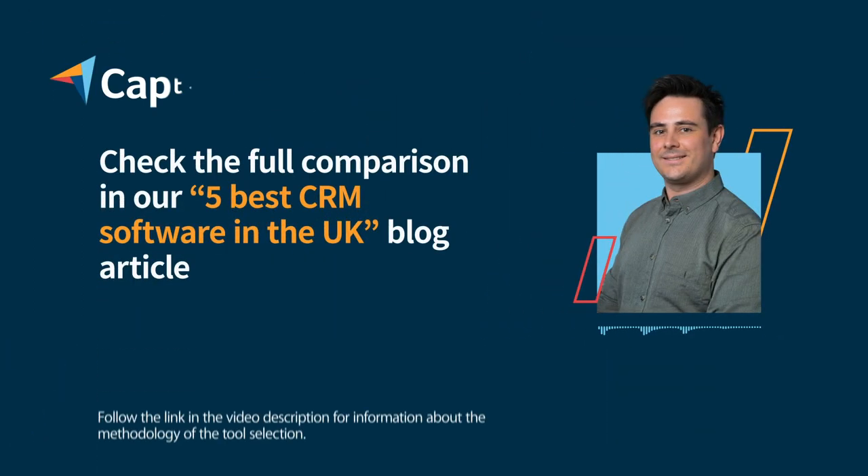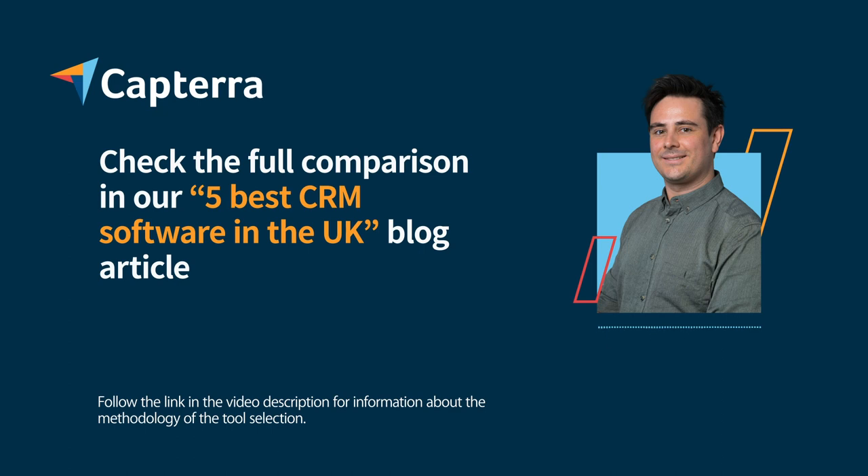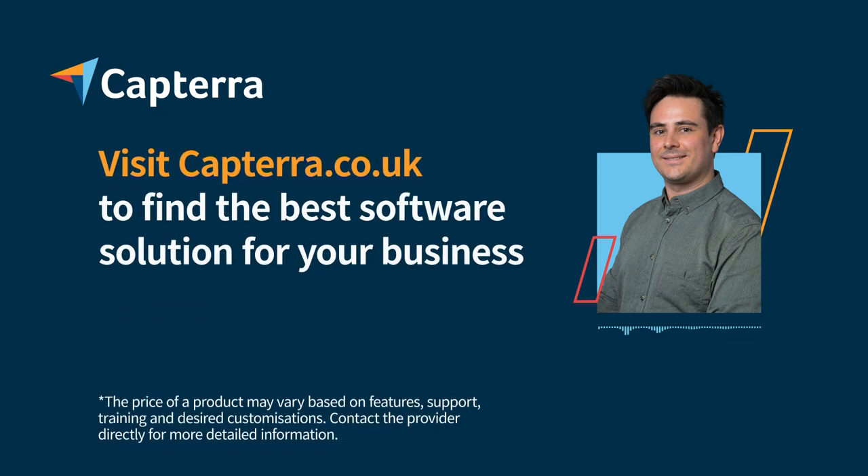For more about Capterra and further software categories, please visit capterra.co.uk — Capterra, spelt with a C and double R.